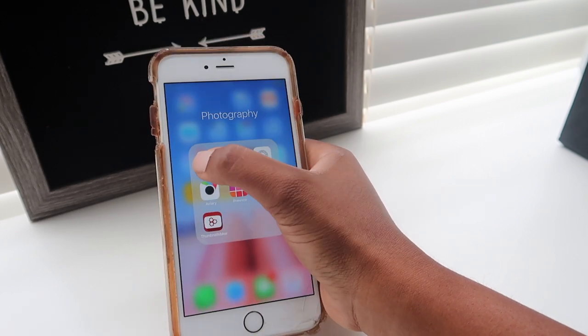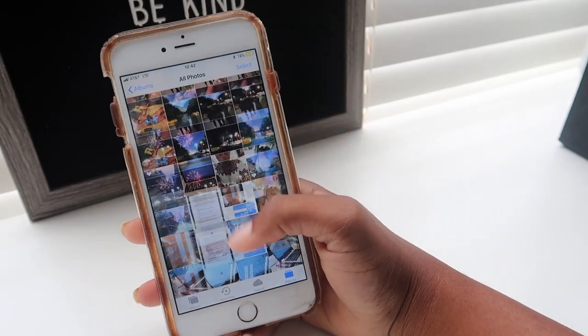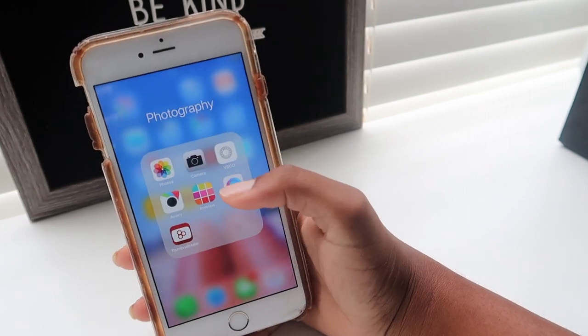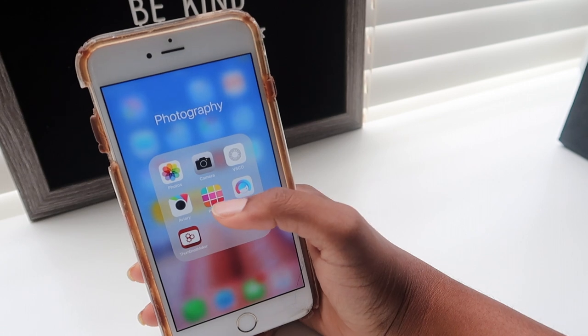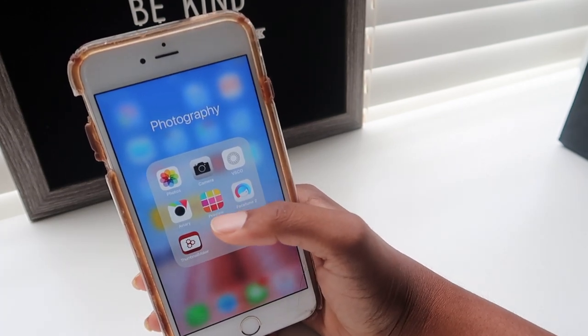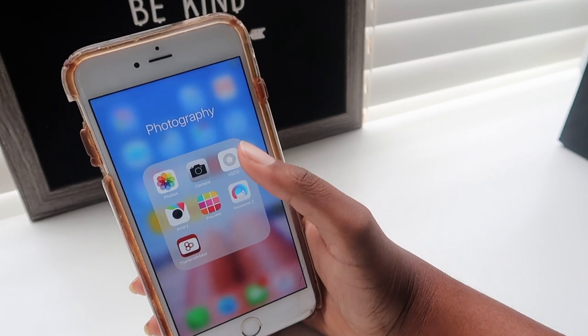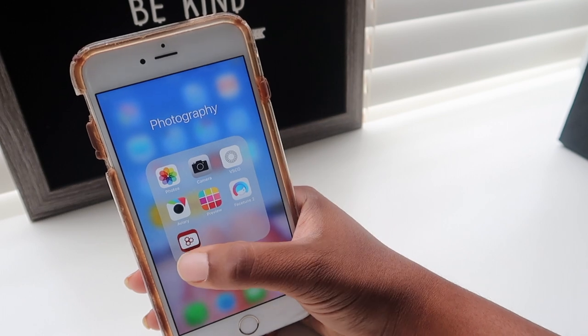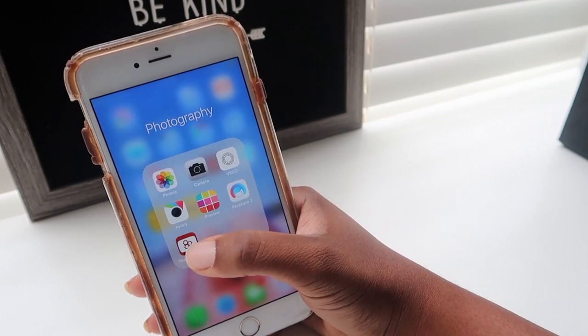I take a lot of pictures for Instagram and stuff. I don't really use Aviary or Preview as much anymore — Facetune and VSCO are definitely my two most-used photography apps. I just got this other one and haven't played around with it much so I won't say too much about it.